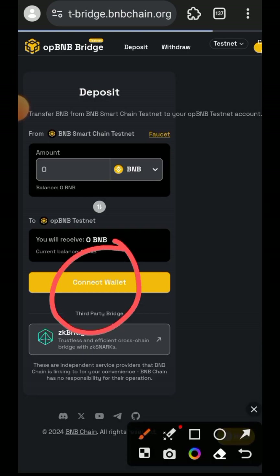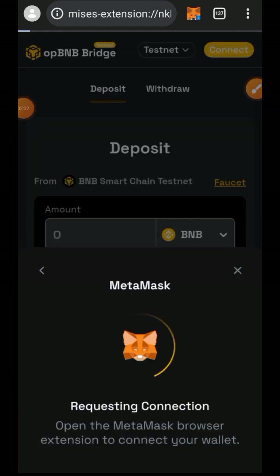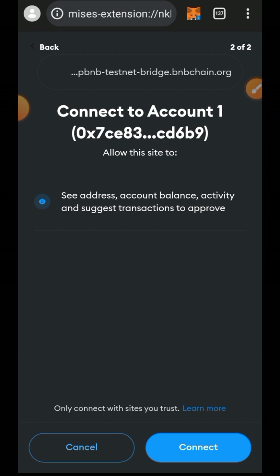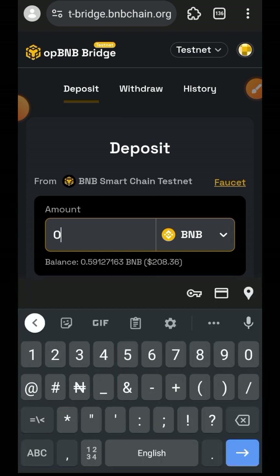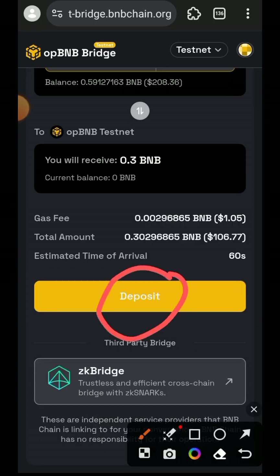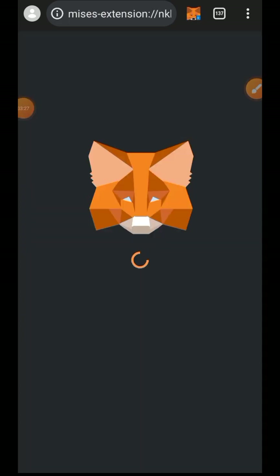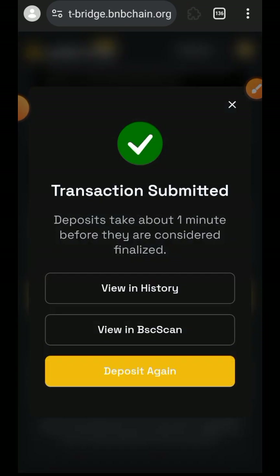First, connect your wallet. Now indicate the amount of Test BNB that you want to bridge into Test Optimism BNB, and then tap on Deposit with the amount you want to use for our Testnet interaction.